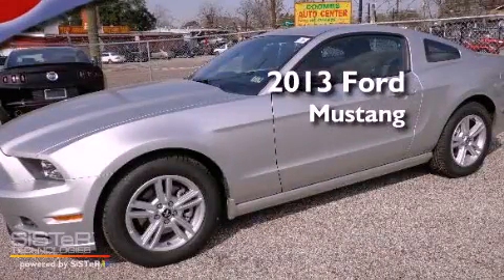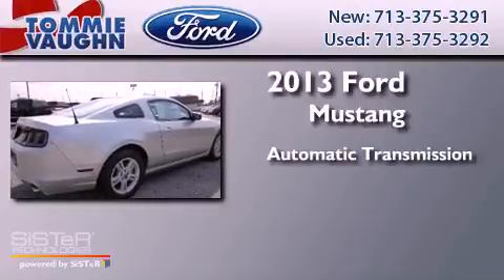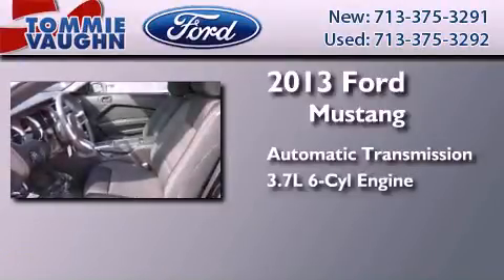This is a brand new 2013 Ford Mustang. This car has an automatic transmission and a 3.7-liter V6.